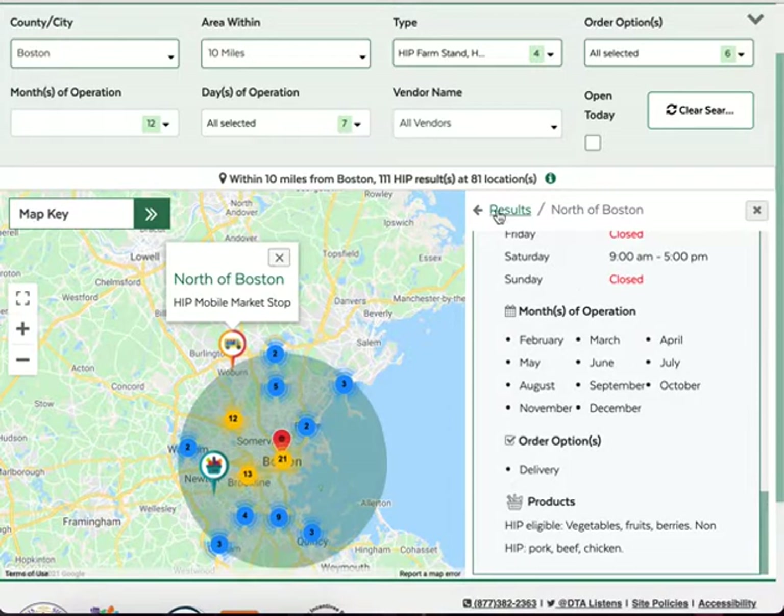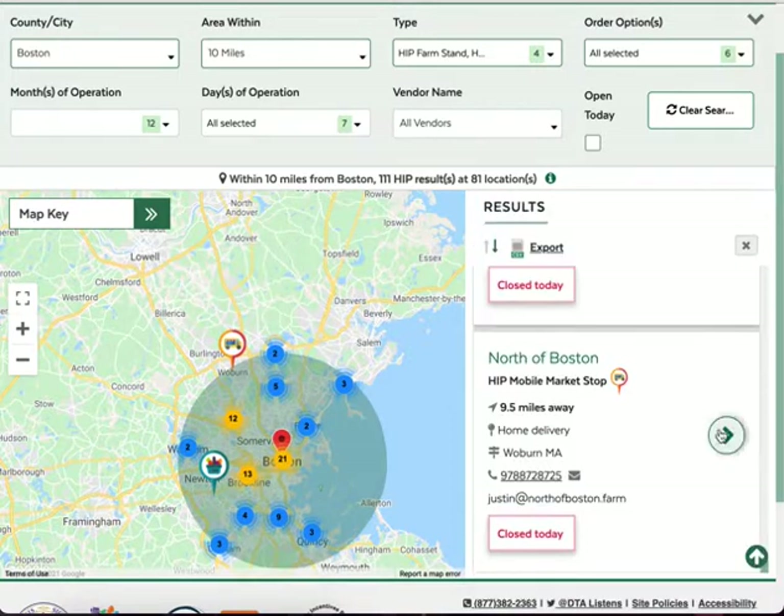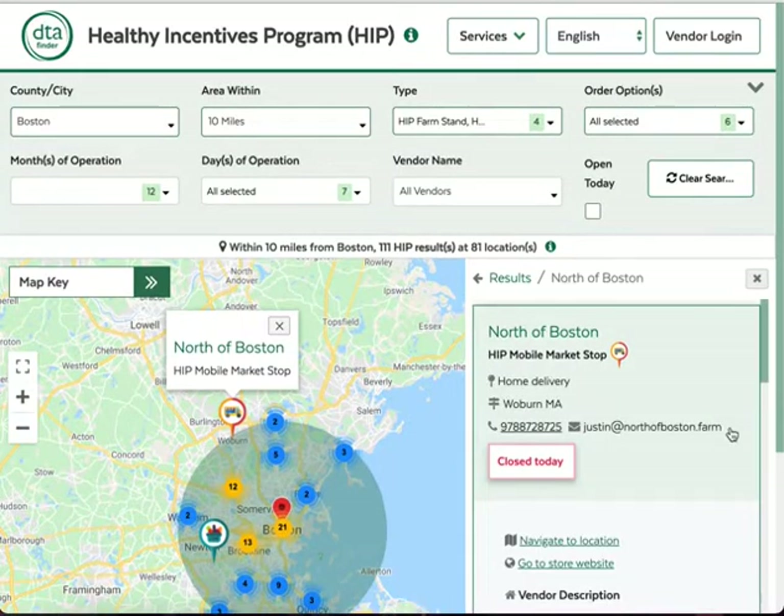You can also open the location information directly from the list by pressing the green arrow. When you do that, the location will be highlighted on the map. Click on the results link to go back to the main list.